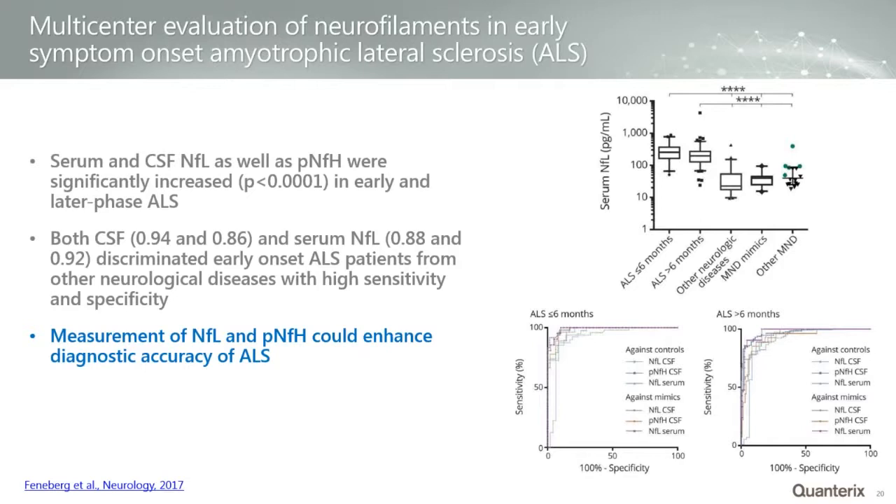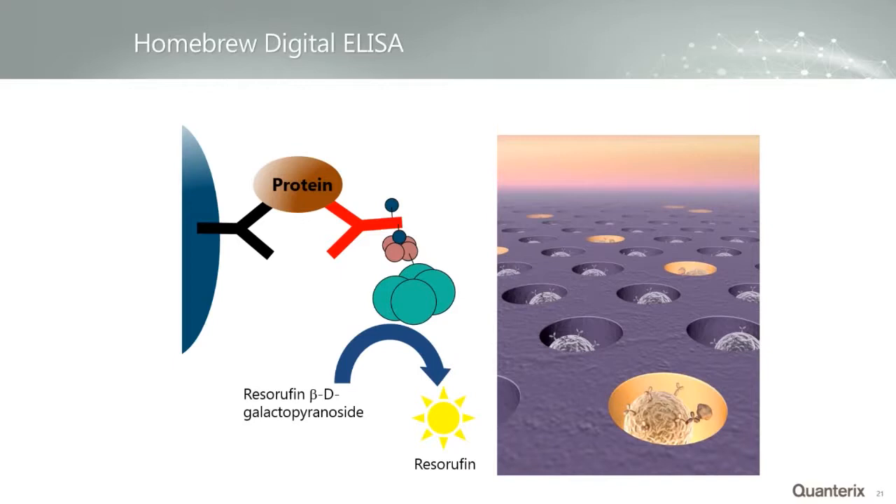My last application slide is almost the beginning of that NFL story, because it started with customers using our homebrew kit. We offer the ability to develop your own assay — if you have an antibody pair for a protein that Quanterix doesn't have a commercialized assay for, the process is relatively straightforward. You attach your antibody to the beads, perform some QC, biotinylate the detection antibody, and within just two or three days on average, people are developing assays and getting hundreds to thousands of fold improvement in sensitivity. This can all be done with our two instruments and a kit we sell.